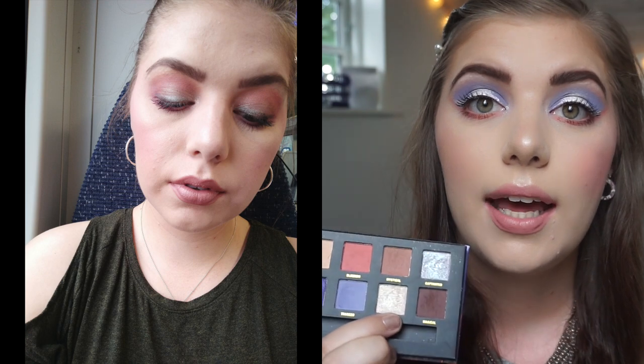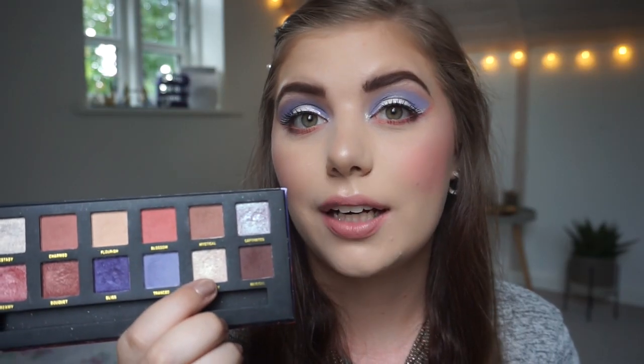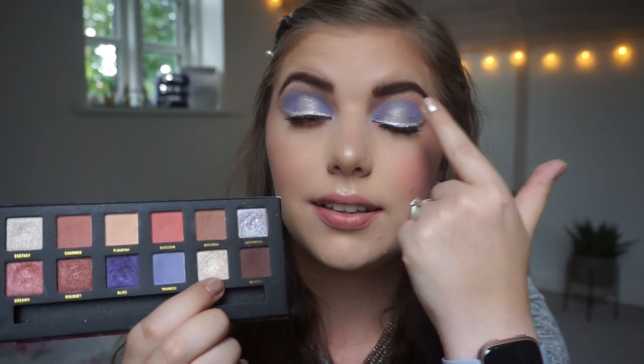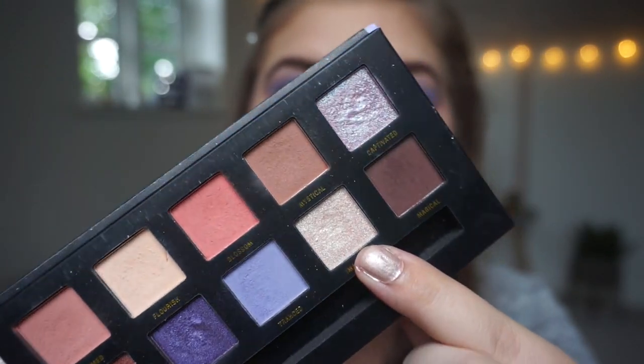Maybe I used Blossom or Charmed with Captivated, this duochrome shade — I actually don't remember, but I did use them. Imaginary I used for a look but I didn't really like how it turned out because I used a burgundy eyeliner I brought with me, and I put Imaginary over the top of that eyeliner and it turned kind of green. I had a light eyelid sheen with this color but the eyeliner read green because Imaginary has a green undertone to it.